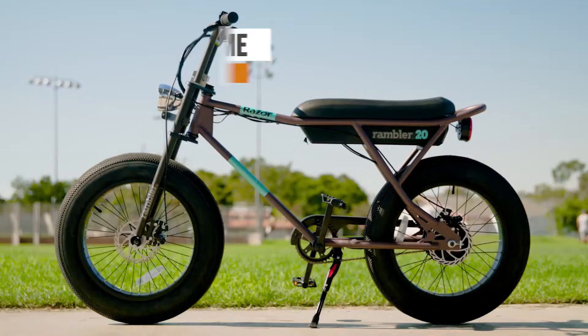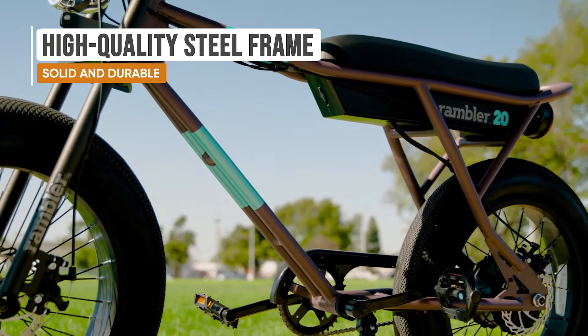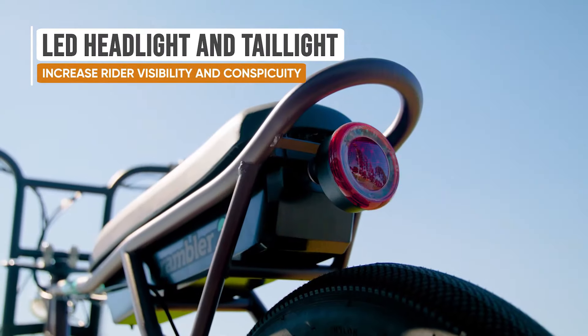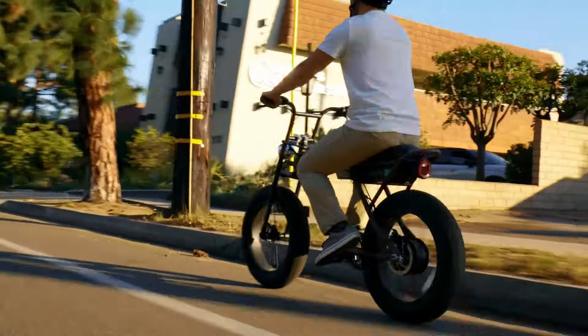The dashboard screen offers vital statistics including the current speed, remaining battery life, and power level. You can purchase the Razor Rambler 20 from Best Buy, both online and in-store, for a price of $999.